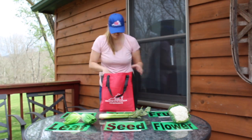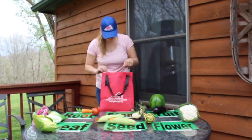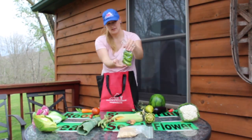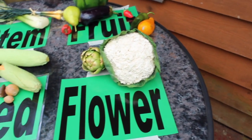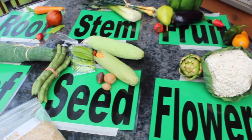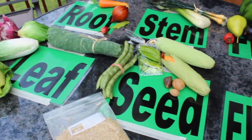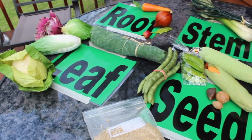The grocery game is a very simple activity where we will take food from our cabinets, pantry, refrigerator, or even the grocery bags and sort them into these various categories. I would recommend using buckets, hula hoops, or laundry baskets to help sort all of your items, especially if you want to turn this into a relay game or some other type of hands-on activity. Now sit back and enjoy the rest of the video.